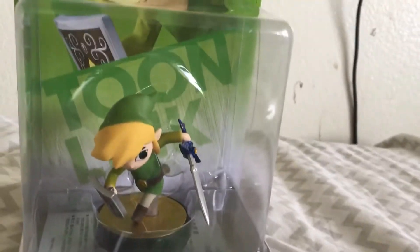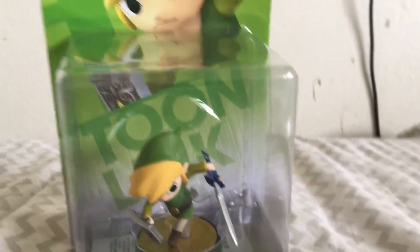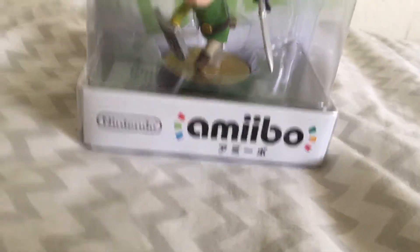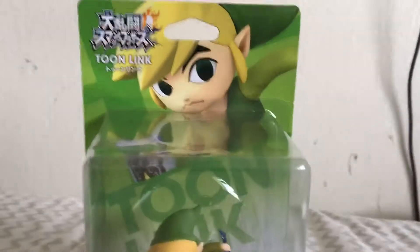Hello everyone, welcome to my channel. I just got this in the mail today. It is my final Zelda amiibo. It's a Japan import — I got it off Amazon, and the other ones too.